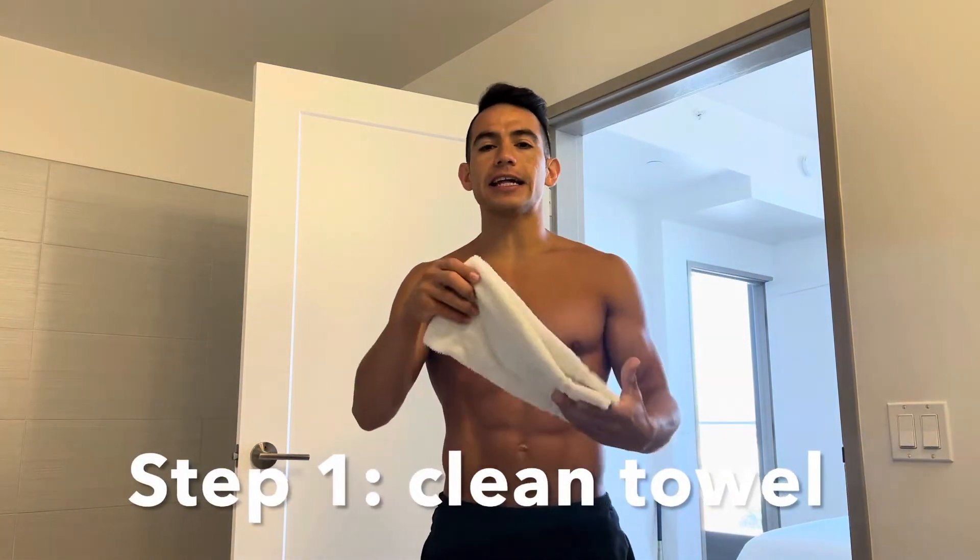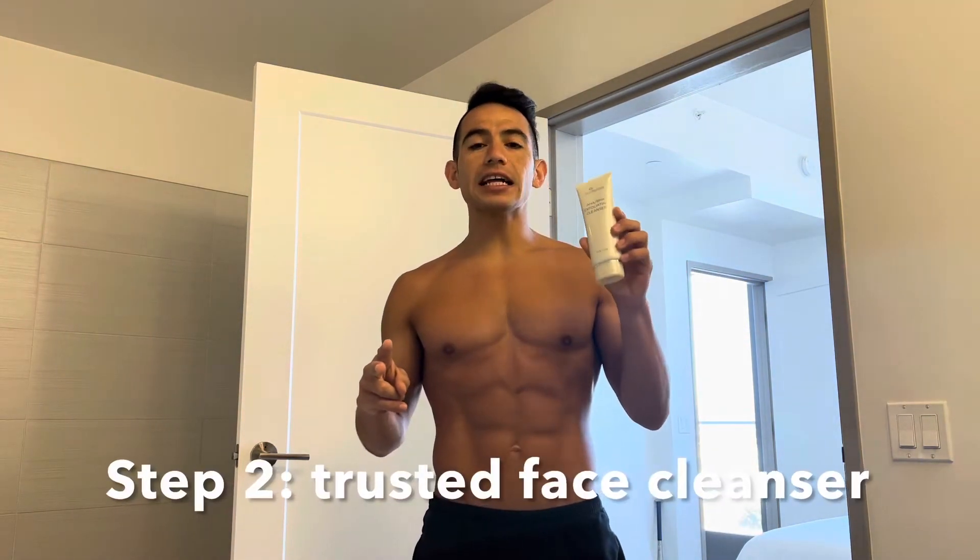The second thing you need is a trusted exfoliating cleanser. One I really recommend is Saintee — I'll put the information down below. You have to be careful with it because when I used it, I realized you want to minimize sun exposure. I'm out in the sun a lot, off-site from our gym and office most of the time, so I have to be very careful.